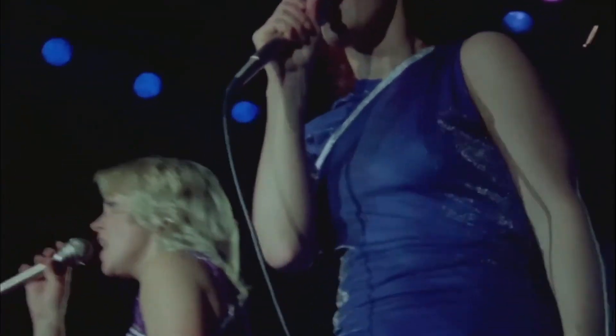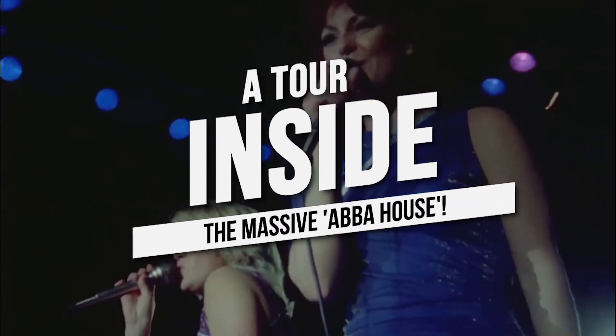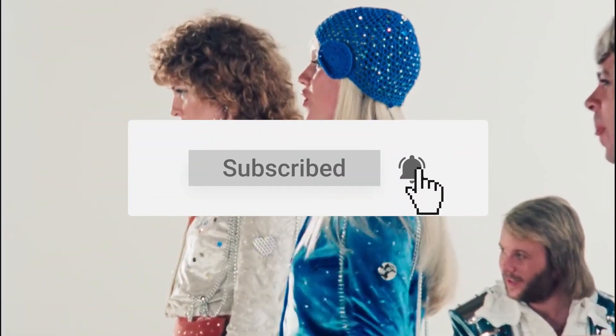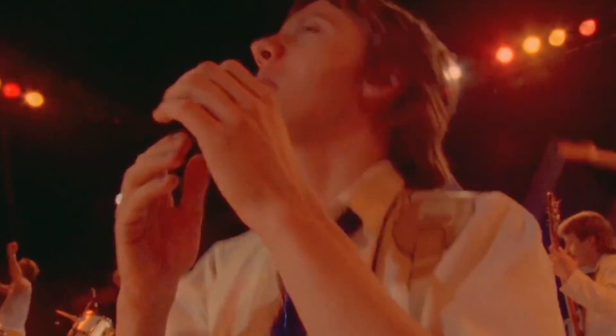Hey guys, today we're going to take a tour inside the massive ABBA house. Many music fans dream of owning a piece of their favorite band's iconic history, but what about owning a property previously owned by one of the world's most famous bands? If you have nearly $4 million to spend, you could be the proud new owner of a sprawling waterfront estate in Florida once owned by ABBA.